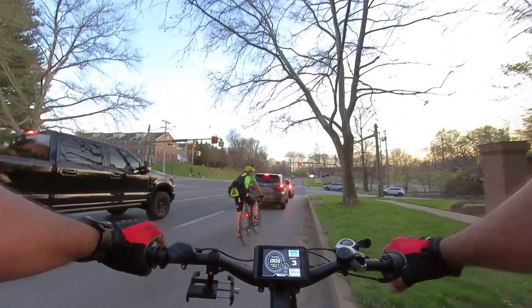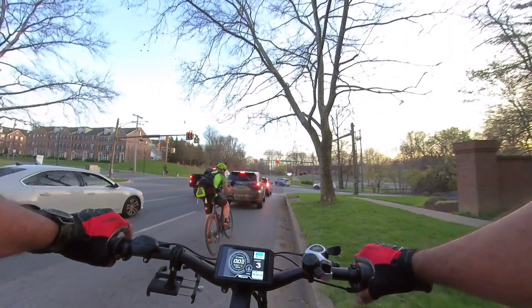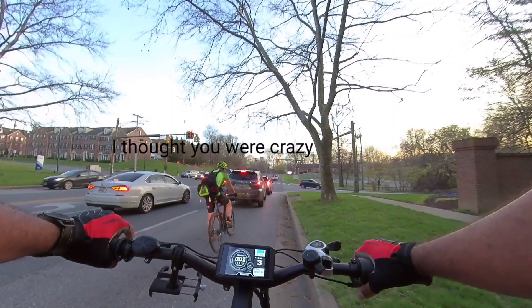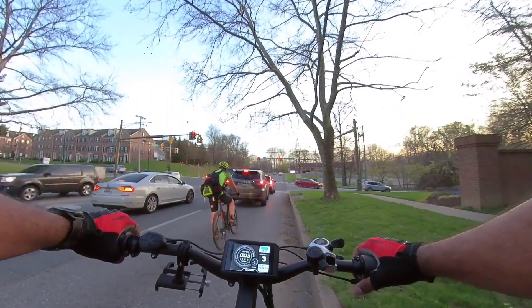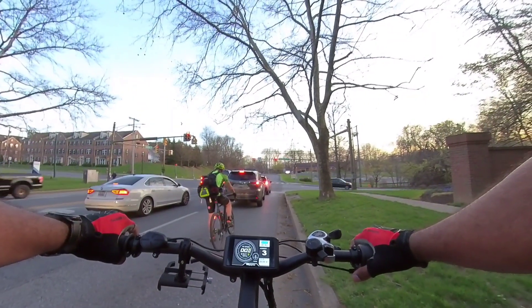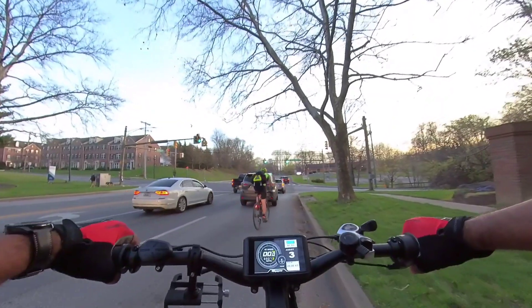We're going to basically make this right up here — I'm just talking to my YouTube channel. Yeah, we're going to make this turn and basically make a full loop and then come back down by my house and we'll call it a day. But yeah, this setup, man, this is absolutely amazing.